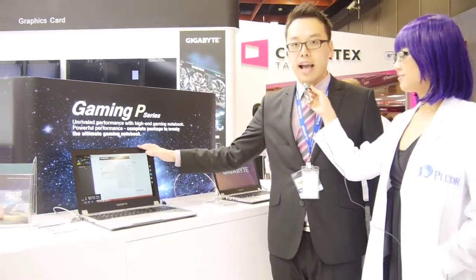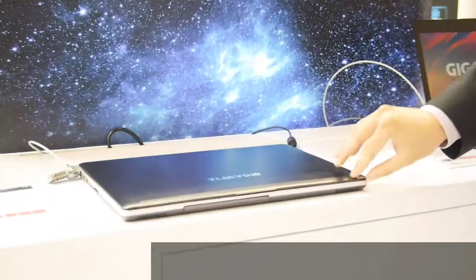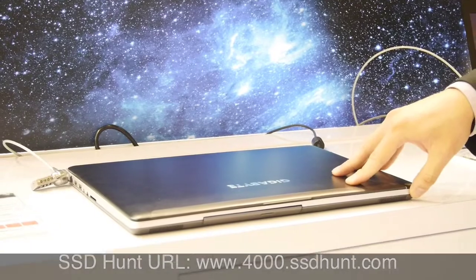We are at Gigabyte and we are going to introduce the latest gaming notebook — the P35K. It's not a classical bulky gaming notebook; this one is only 1.21 centimeters thick, featuring the GTX 765 inside, an Intel i7 processor, and up to 16 gigabytes of RAM.